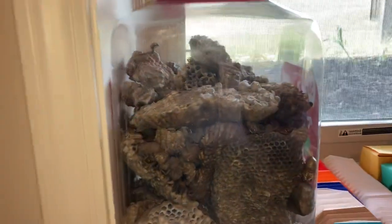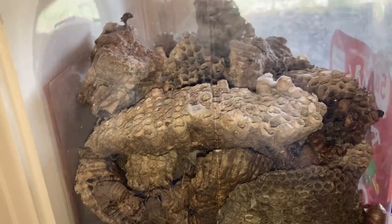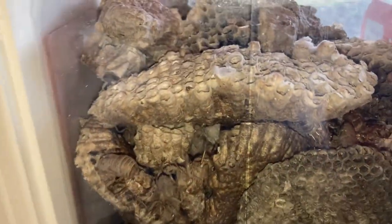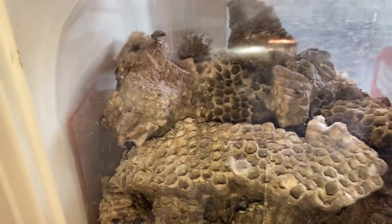In this jar, that big one right here is one I found back in Washington — that's a European paper wasp nest. But all the rest of these nests are ones I found in Texas, Utah, and places like that. I think most of these are guinea wasp nests because that's the kind of wasp Texas has. These ones right on top are ones I found here in Kansas.